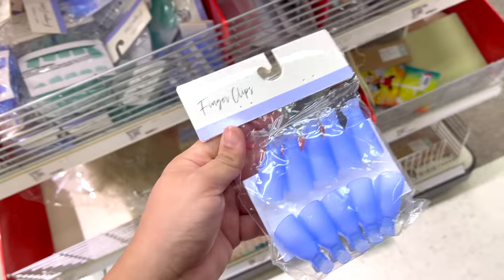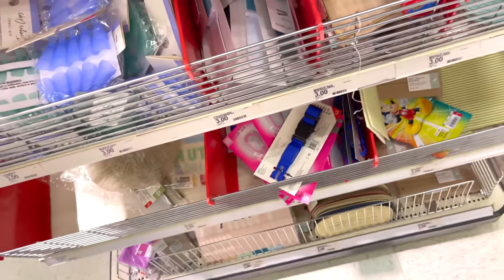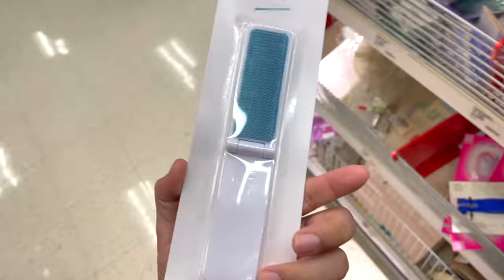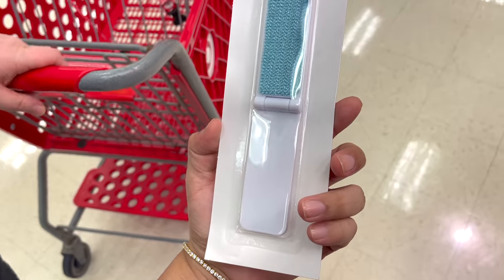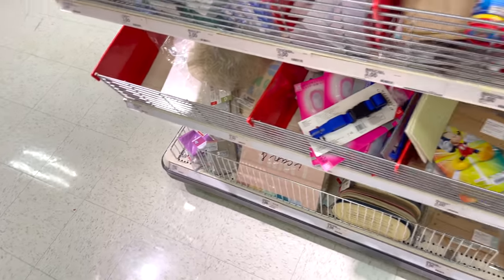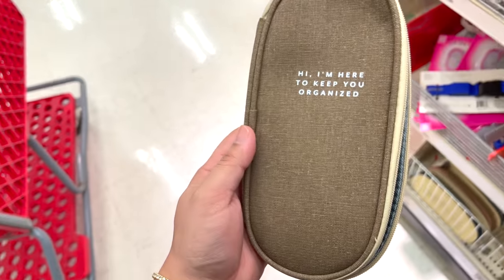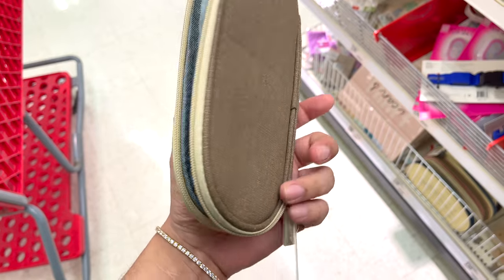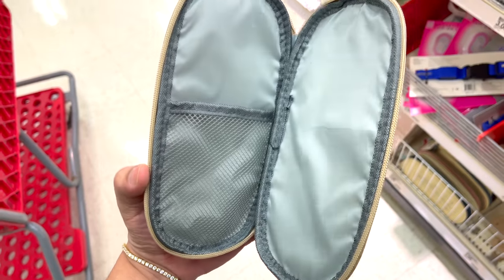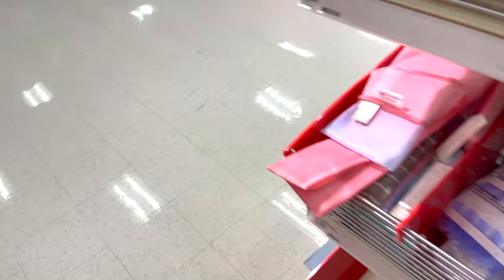Finger clips — 10 count. Why would I need finger clips? I don't get it. Lint brush — probably for kitty cats. This is cool, I would buy this because it looks like designer. It says 'Hi, I'm here to keep you organized.' Three dollars.